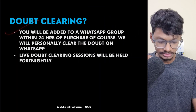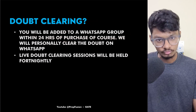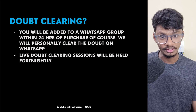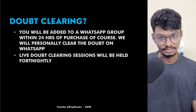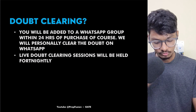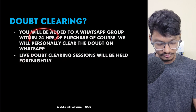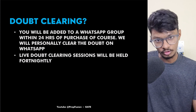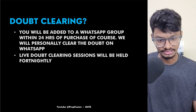For doubt clearing, you will be added to a WhatsApp doubt group where we will try to solve your doubts within two hours. Our paid students' doubts are always getting cleared within two to three hours and they are loving it. We will also have live doubt clearing sessions. Within 24 hours of purchase, we will add you to the group, as we do these tasks manually.